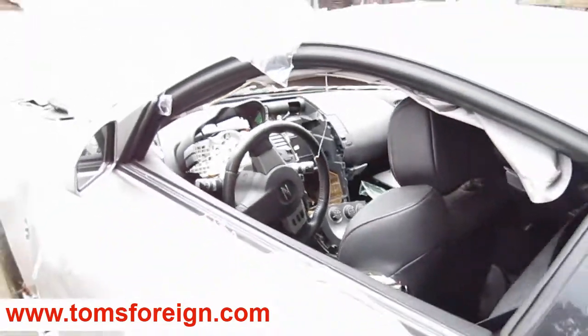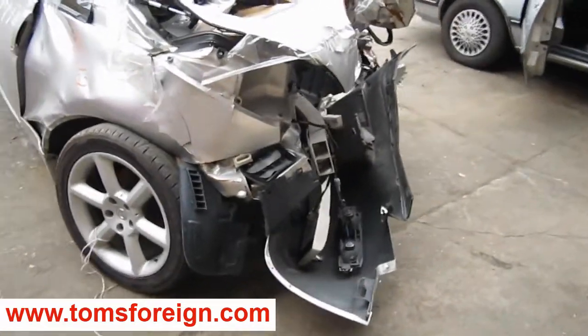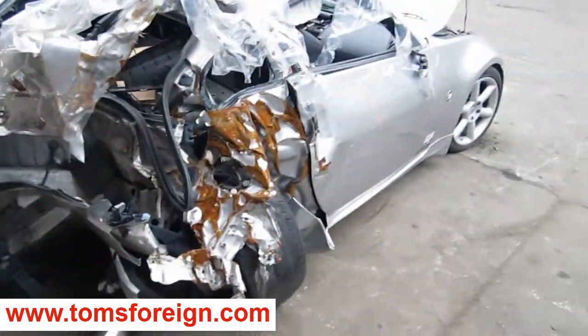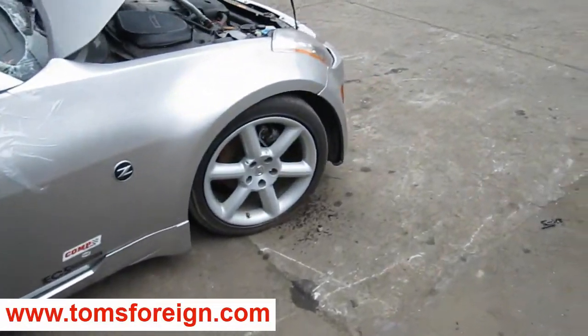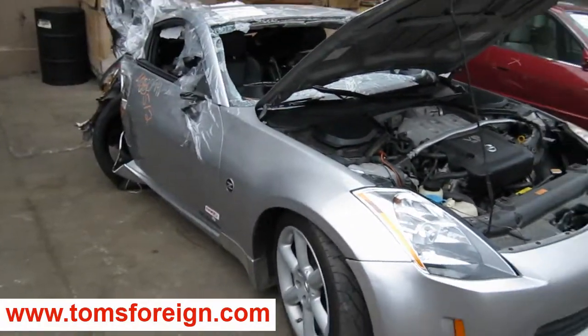We purchased this vehicle locally through one of our auctions. The vehicle does have a good motor and transmission, and it has a couple of other good body parts also. You can also visit us on the web at www.tomsforeign.com. This concludes the video portion of our inventory, thank you.